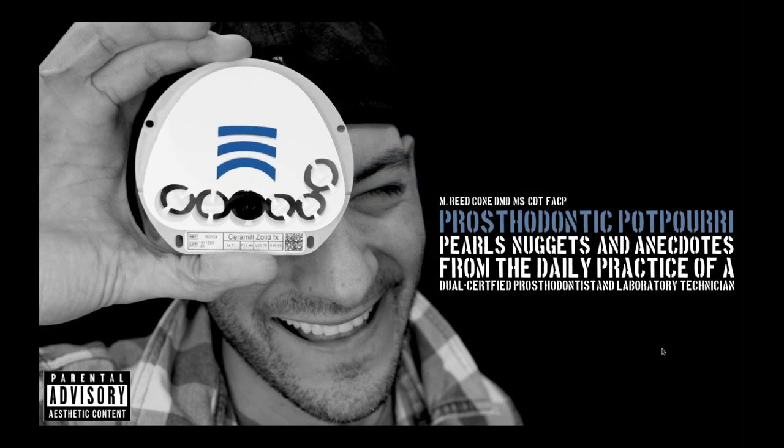Hey, good afternoon. Good morning, wherever you are. We have several people joining us today. I know you're from all over the country, a few folks from overseas. Thank you very, very much for joining me. I really appreciate it.